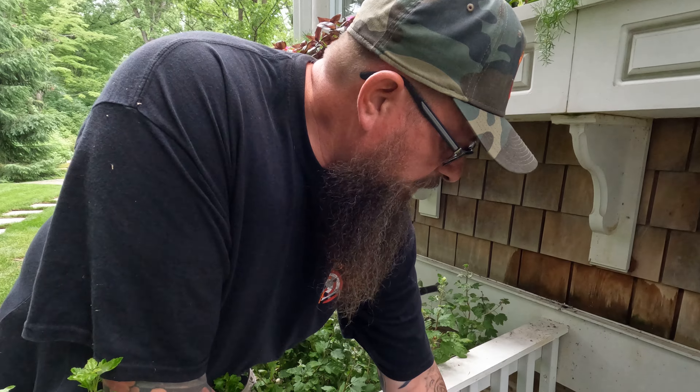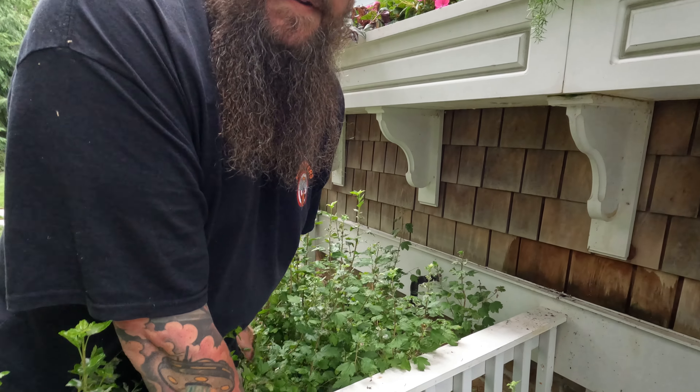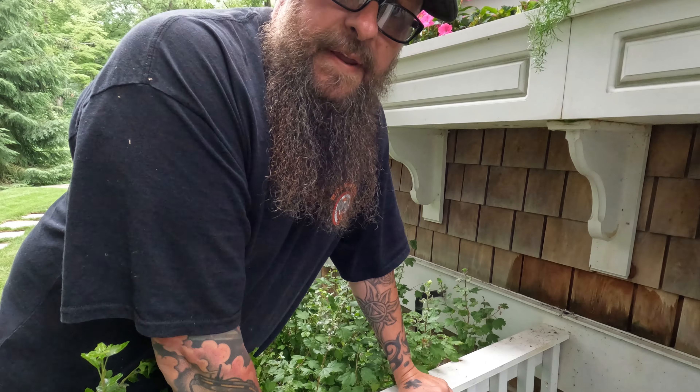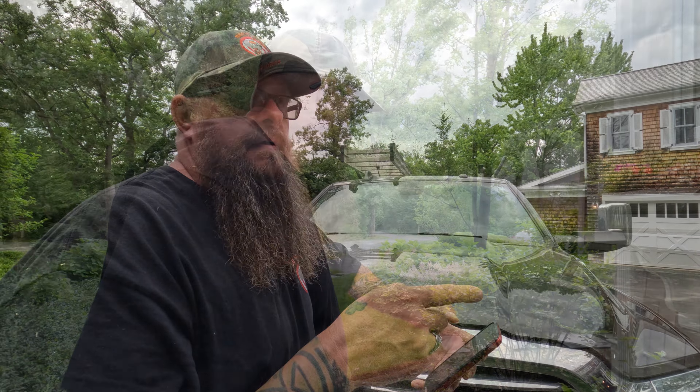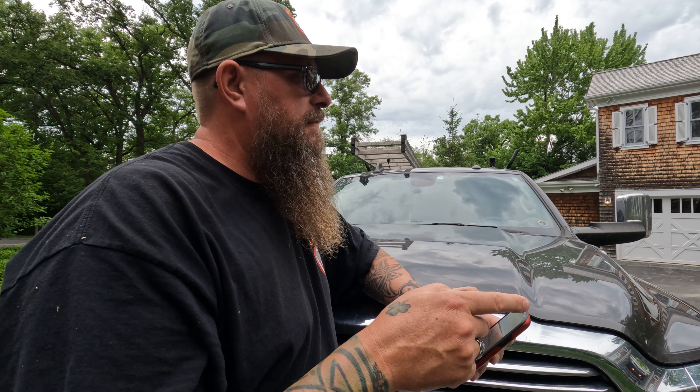There's also some rot at the bottom of the window sill. This is one of the things we look for while inspecting — we take pictures and share them with the customer, so they know not only that mice can get in there, but also what maintenance is needed on the outside of the house to prevent mice from getting back in.